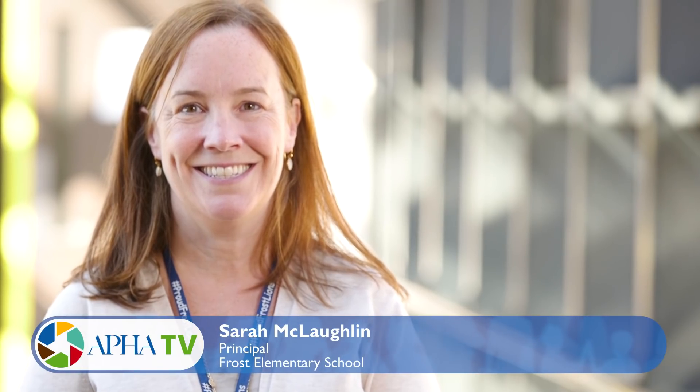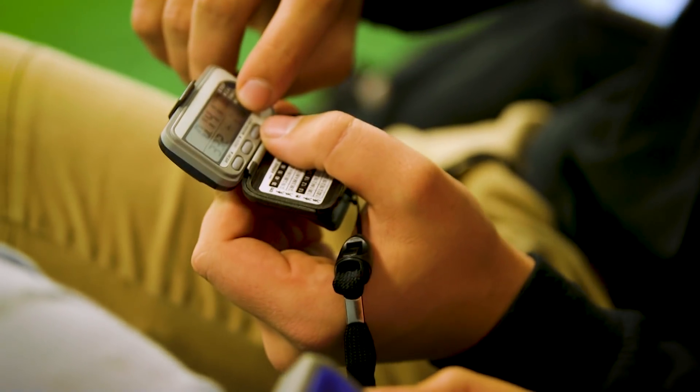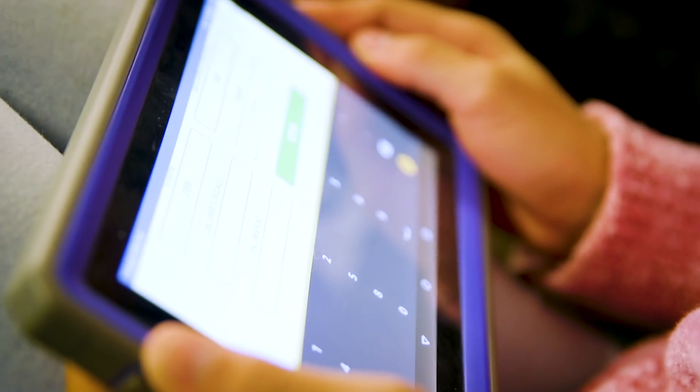I think the instant feedback of Active Science is really important to kids. It's not like they're going to get a score a day later or a week later — they get it instantly and they can see how their effort was measured. Parents have asked me about Active Science, which means the students are talking about it at home, which is always a good thing.